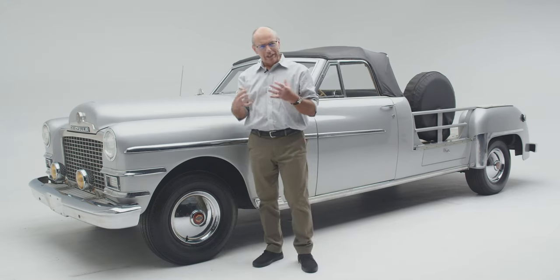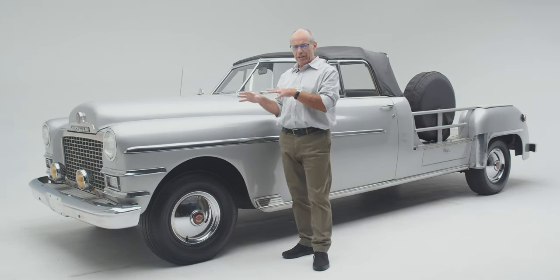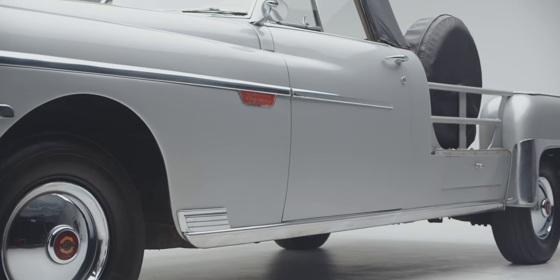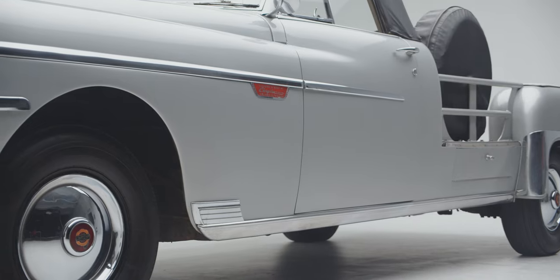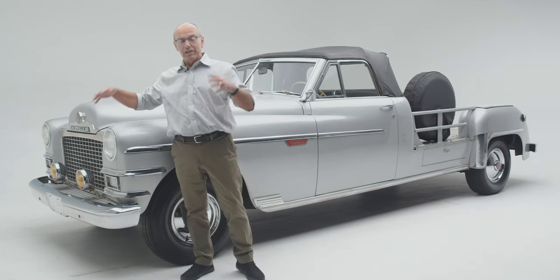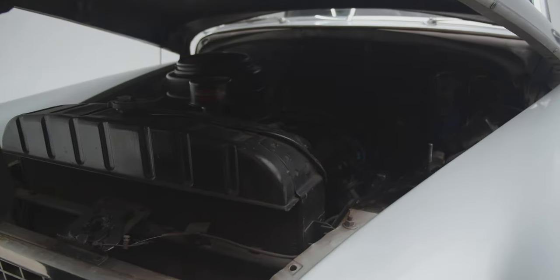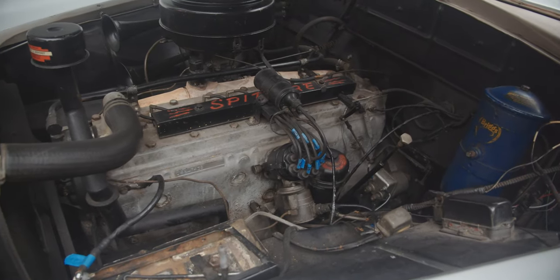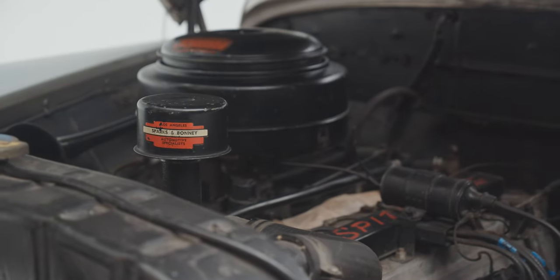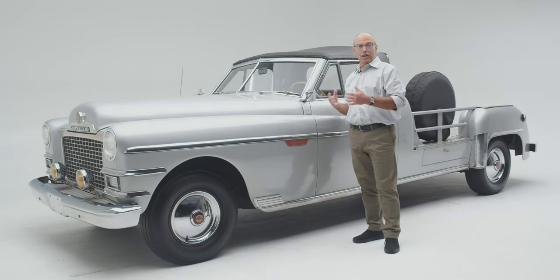Chrysler also thought about cooling, which was a big deal because these cars were put to hard use. Keep in mind this is Southern California — they were often shooting in deserts — and in the late 40s and early 50s they were shooting a lot of westerns, so it got hot and dusty on set. Chrysler gave this car an especially large grille and especially large radiator opening. Under the hood you would see what you'd expect under any Chrysler straight eight: a very large engine, eight in a row, powerful in its day, and quite enough to get the job done as a camera car.